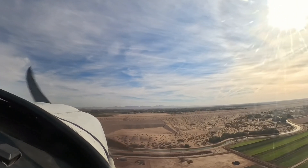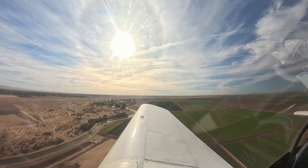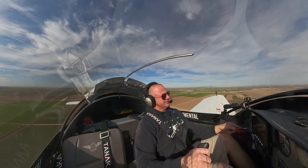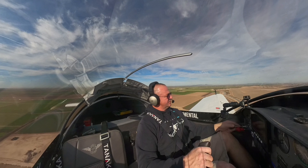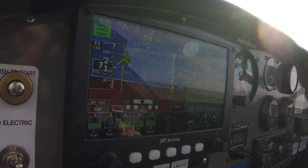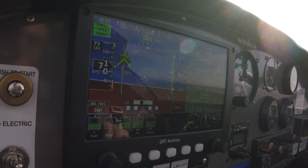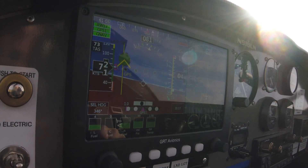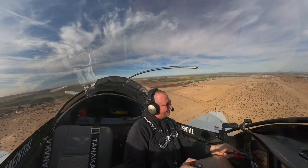Somerton traffic, experimental 8LN, left base runway 35, full stop, Somerton. Somerton traffic, experimental 8LN, turning final, runway 35, full stop, Somerton.